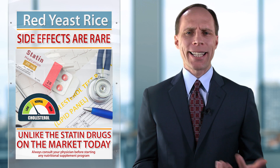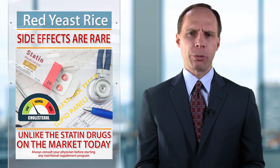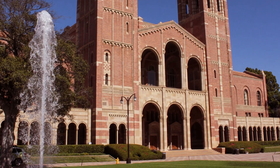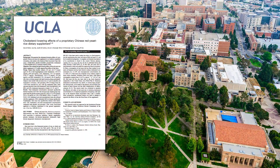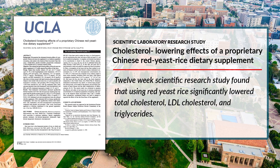In terms of side effects, we find nothing like the statin cholesterol-lowering prescription drugs that are on the market. Generally, red yeast rice is very well tolerated and has some very good studies done on it. For example, at UCLA they did a study that lasted 12 weeks and found that red yeast rice significantly lowered total cholesterol, LDL cholesterol, and triglycerides.